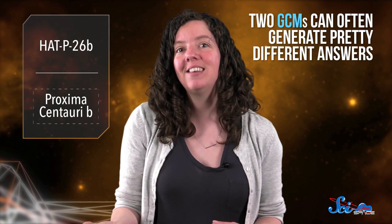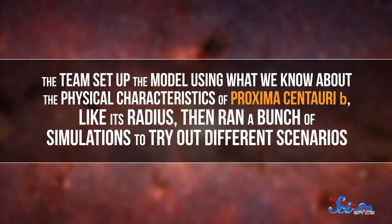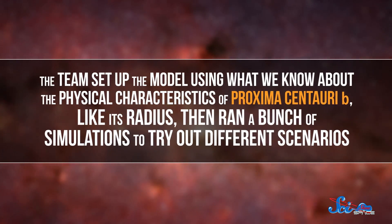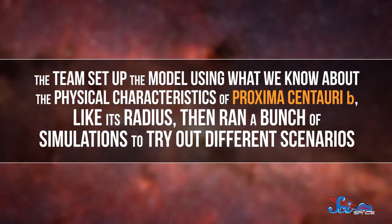Calculations like this are performed by simulating the planet's atmosphere using what are called Global Climate Models, or GCMs. Because each model makes different assumptions and approximates physics in different ways, two GCMs can often generate pretty different answers. But in this case, the new results match incredibly well with what astronomers have found previously. The team set up the model using what we know about the physical characteristics of Proxima Centauri b, like its radius, then ran a bunch of simulations to try out different scenarios.